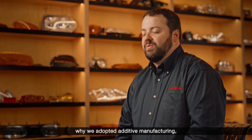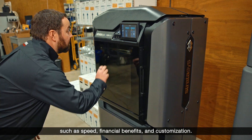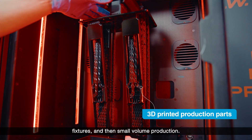At JW Speaker there are many reasons why we adopted additive manufacturing, such as speed, financial benefits, and customization. We use AM mostly for prototypes, fixtures, and small volume production.